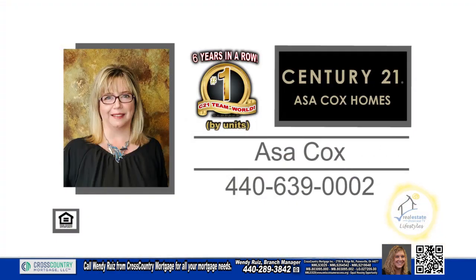For a private showing, contact the number one Century 21 team in the world by units, Asa Cox Homes.